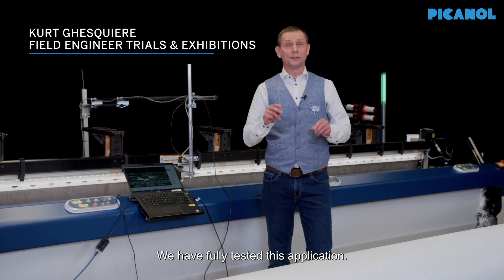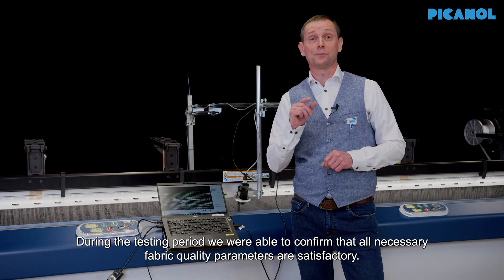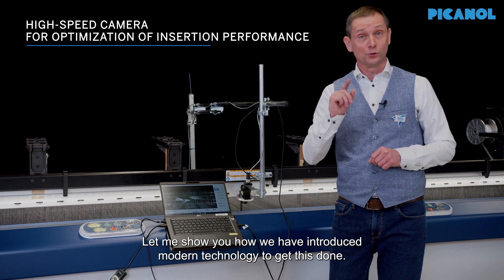Indeed Vincent, we have fully tested this application. During the tested period we were able to confirm that all necessary fabric quality parameters are satisfactory. And let me show you how we have introduced modern technology to get this done.